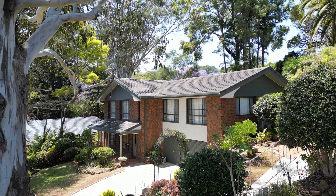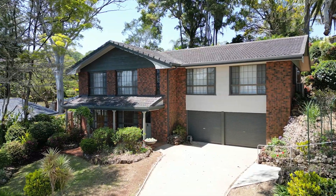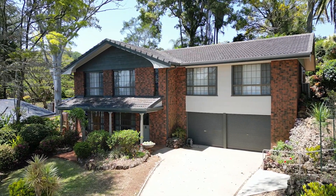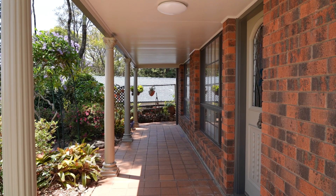Constructed in an era where scale and quality reign supreme, this substantial estate home has been recently freshened up and ready for the next generation to enjoy.